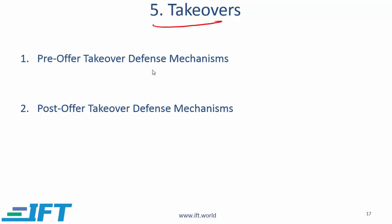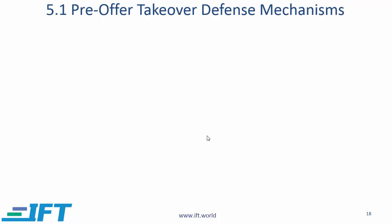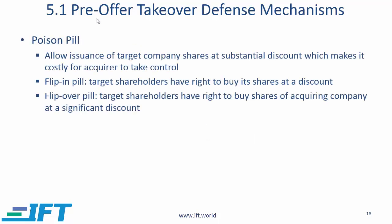Coming now to section 5 where we will talk about pre-takeover defense mechanisms and post-takeover defense mechanisms. Let's first take a look at several pre-takeover defense mechanisms — these are mechanisms that companies can put in place to deter acquirers from taking over the company.